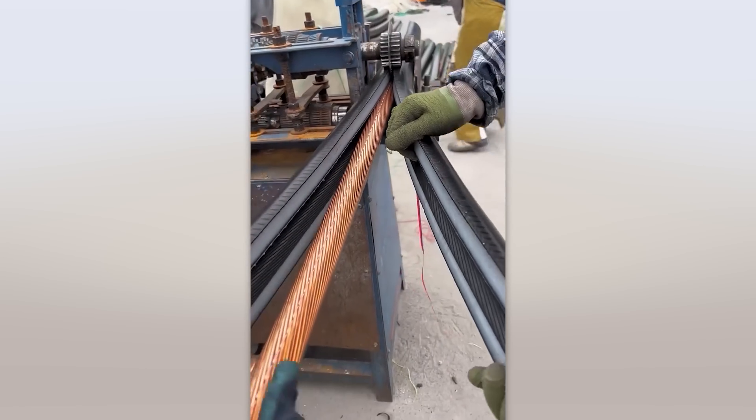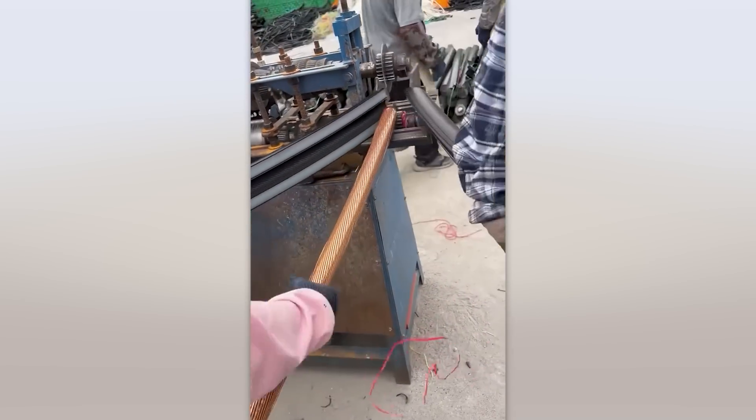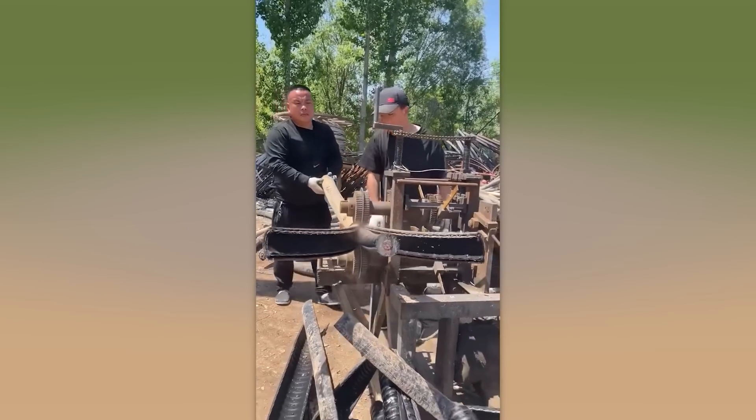This device can slice through even the thickest copper wire without messing up the core. Plus, it makes an awesome sound!